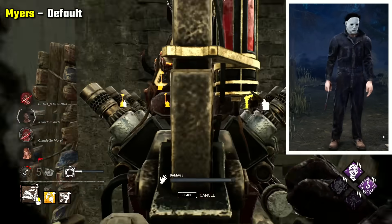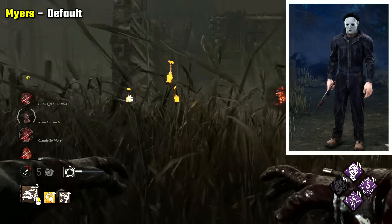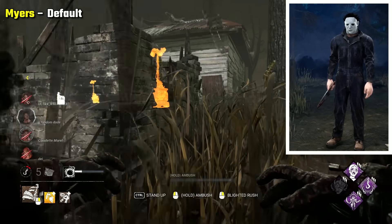Myers' default is still the outfit I think makes him look the scariest. There's something so simple but so unsettling about this casual jumpsuit and plain mask. It's iconic, but also pretty scary at a distance.